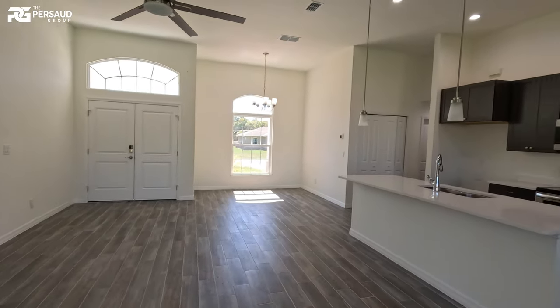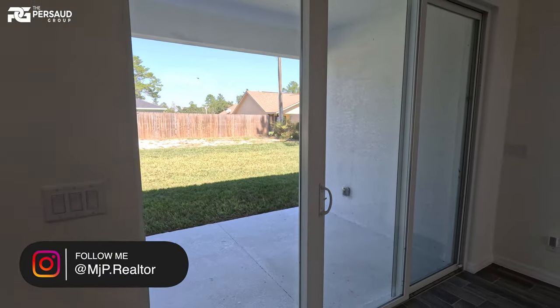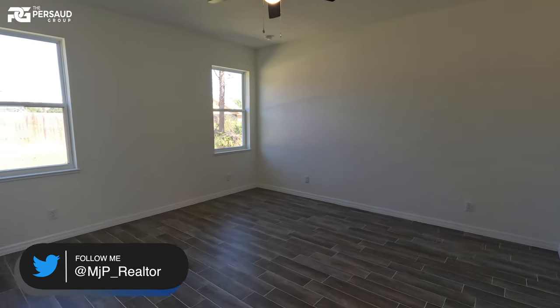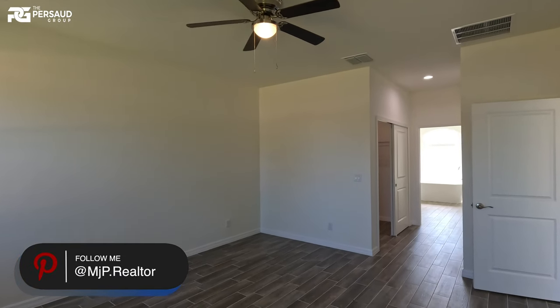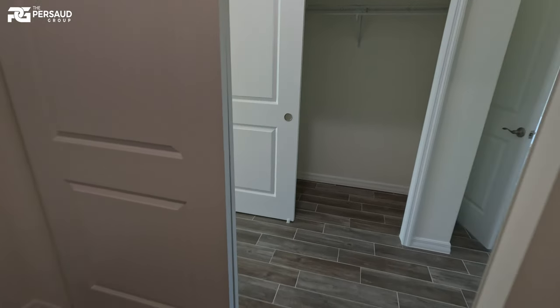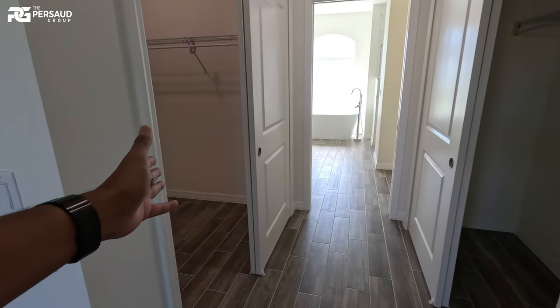Now we're back in the open concept living area heading to the primary suite. Whether this is a starter home or a move-down home, this is where you'll spend your personal time. The primary suite has nine-foot four-inch ceilings, the same wood-look tile flooring, and a nice ceiling fan already installed — Harbor Breeze. Over here we've got two closets: a nice big walk-in closet with a light, and a second closet. I will point out the second closet should probably have a light, but you could use one as a shoe closet and the other as your main closet.